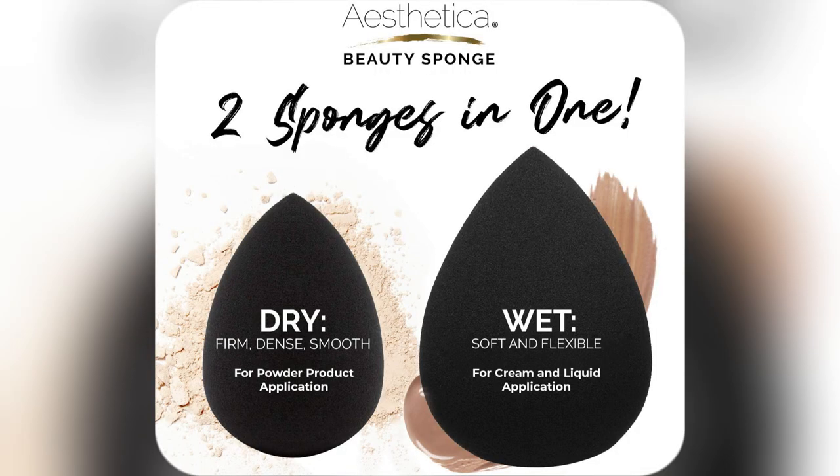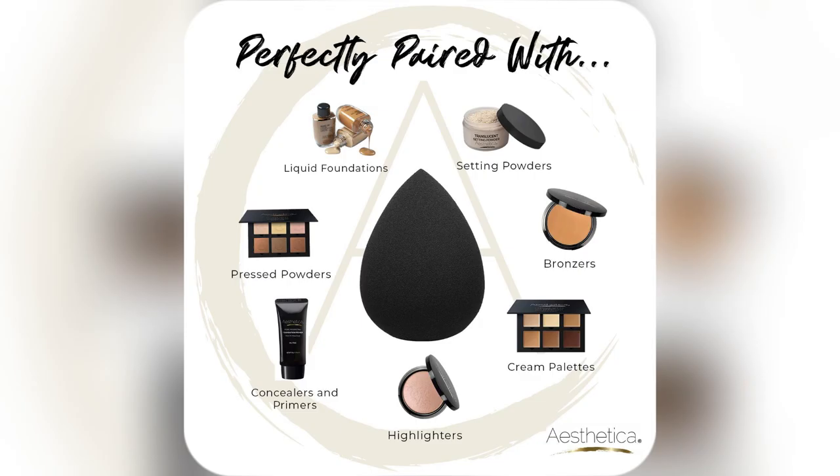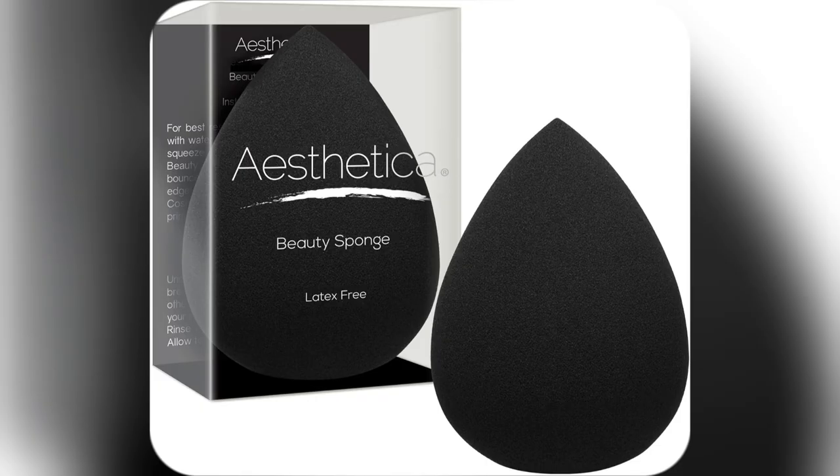Plus, its flawless, edgeless finish has me looking like I got my makeup done professionally every single day.